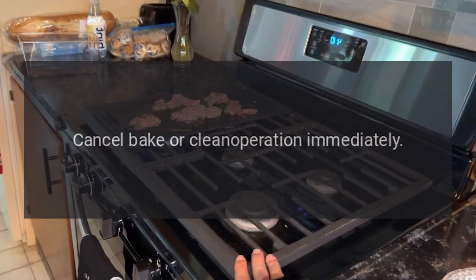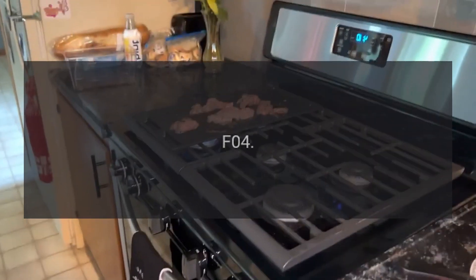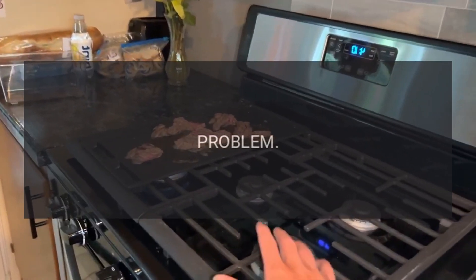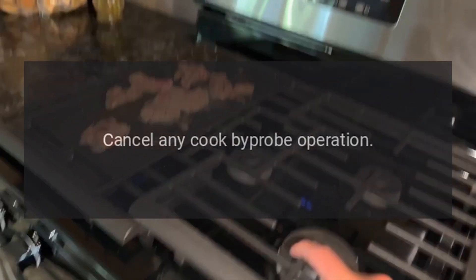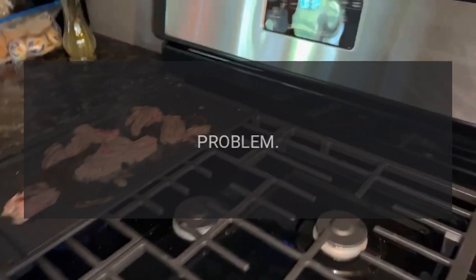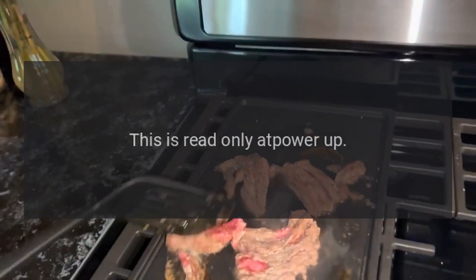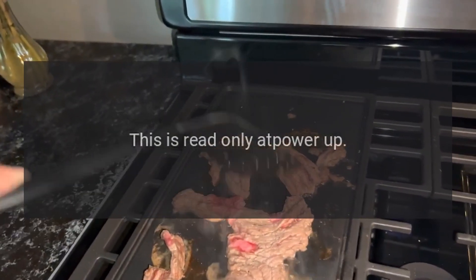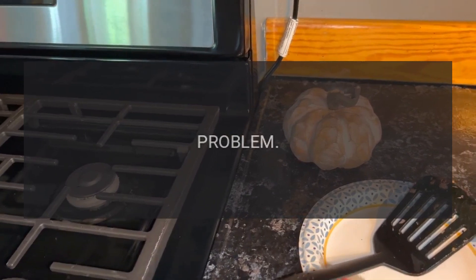Code F04 — Problem: meat probe shorted. Fix: cancel any cook-by-probe operation. Code F06 — Problem: invalid model header. Fix: this is read only at power up; EOC4 will be inoperable. Code F07 — Problem: door switch. Fix: turn cycle off, power down, and correct door lock issue.